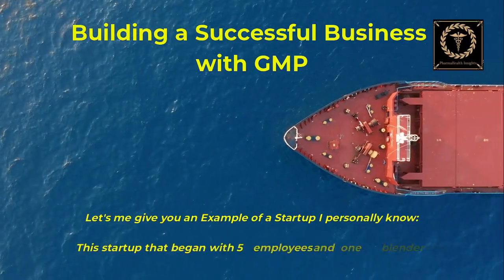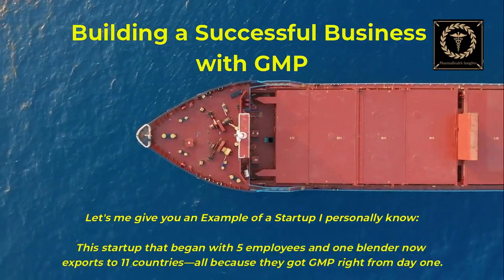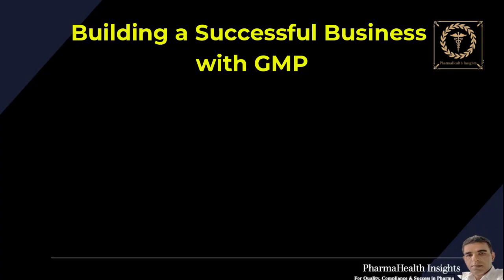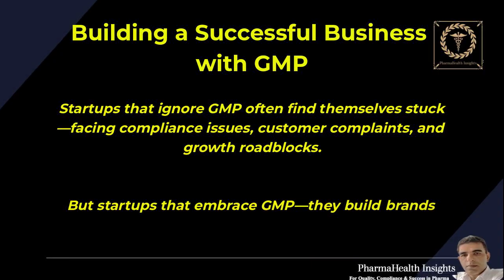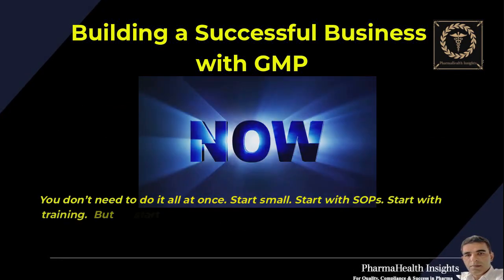Here's an example of a startup I personally know. This startup began with five employees and one blender and now exports to 11 countries — all because they got GMP right from day one. Startups that ignore GMP often find themselves stuck, facing compliance issues, customer complaints, and growth roadblocks. But startups that embrace GMP build brands that last.